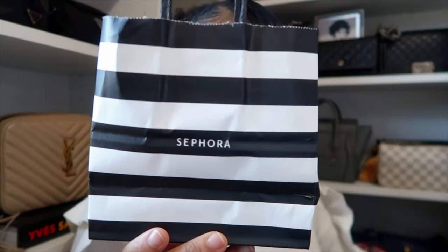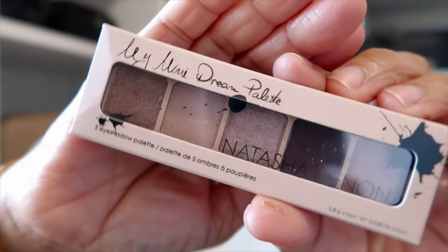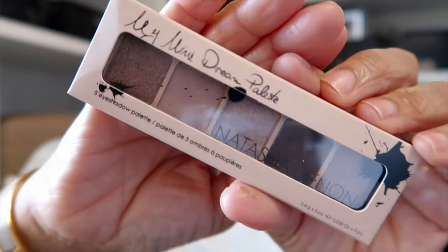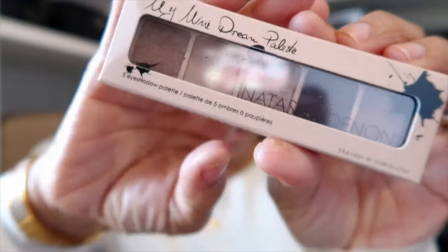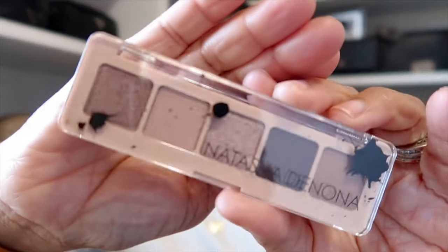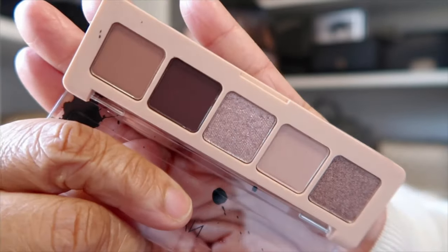First, I have a bag from Sephora here. I picked up some new items from Natasha Denona. The first one is her mini Dream Palette. I love to take Natasha Denona's little mini palettes in my bag when I'm traveling. I picked up this new one — I don't have this one in the full size, so that's why I wanted to pick it up in the mini.